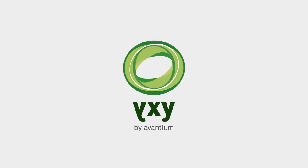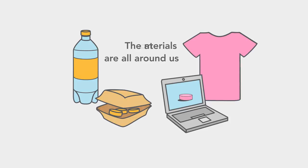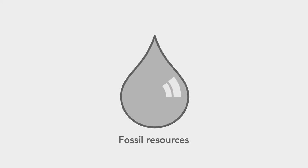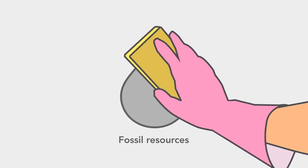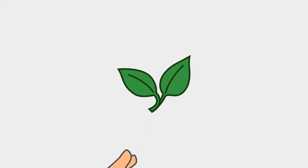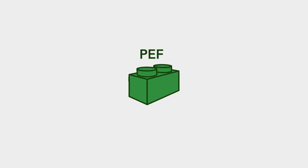ICSI by Avantium. Plastic materials are all around us, and today the majority of plastic is made from fossil resources. Avantium wants to make a change. With our ICSI technology we are now able to create a plastic called PEF made from plant-based materials.